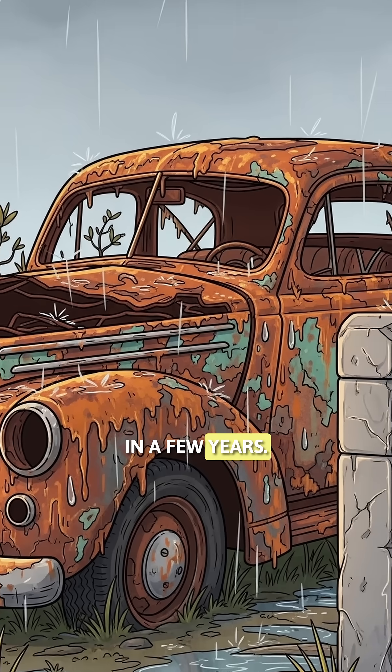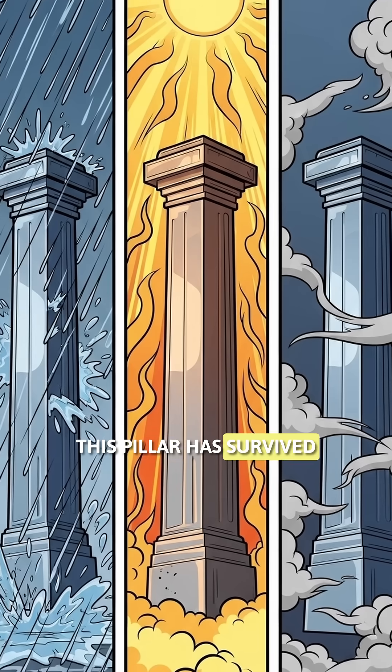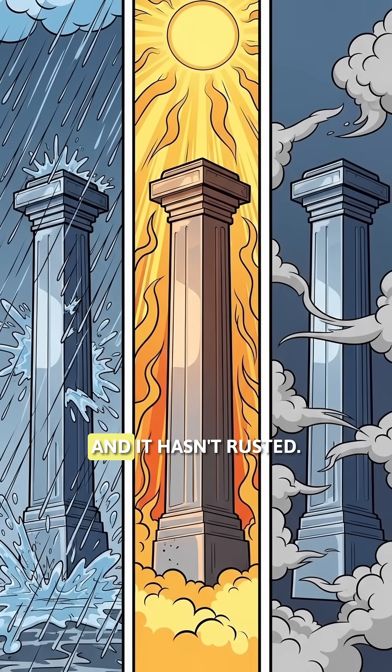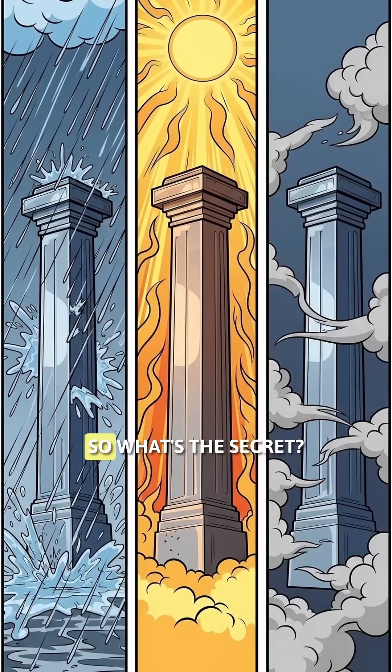Your car would rust in a few years left outside, but this pillar has survived monsoons, scorching heat, and pollution for over a millennium — and it hasn't rusted. So what's the secret?